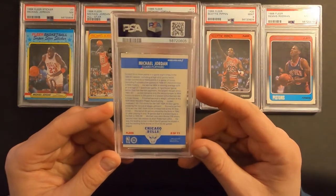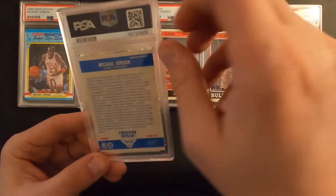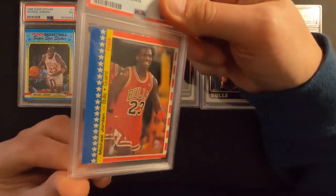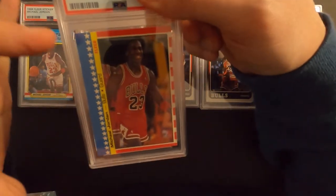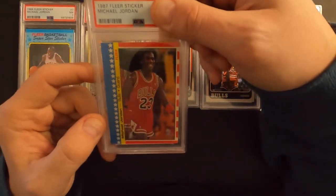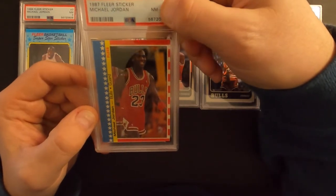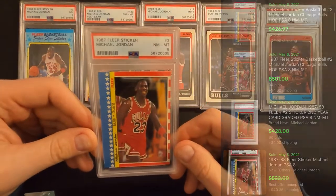This is the 1987 Jordan sticker. I thought this was a pretty decent looking card. It definitely is off-centered — it's kind of got a weird slight angle to the cut on it. But the last one I sent in got an eight, so I'm thinking this one might get pretty close. If anything, it'll get a seven. Near mint eight — good deal, that's what we're shooting for on that.